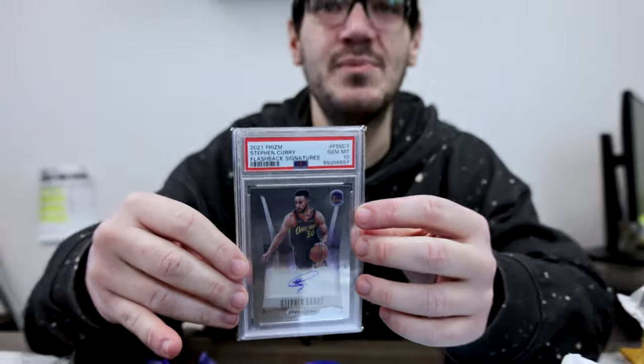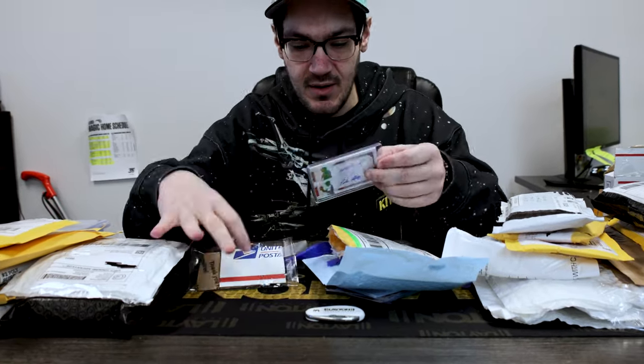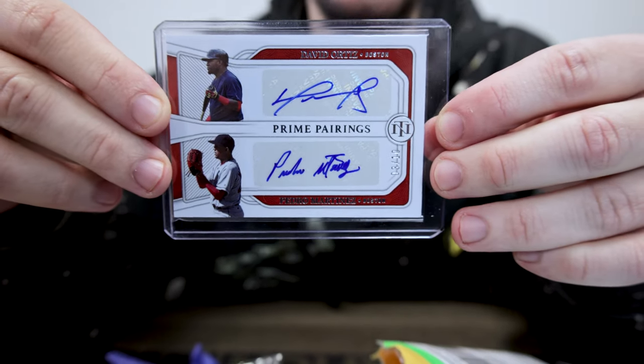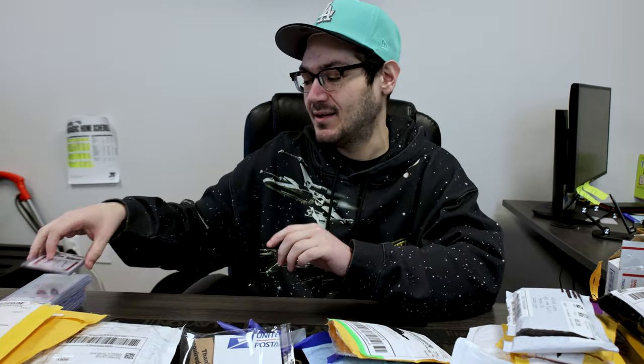We got a lot of Red Sox fans here at LSC. They're going to be jealous when this one gets pulled — David Ortiz, Pedro Martinez dual auto, out of 10.